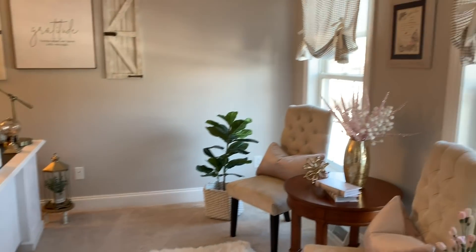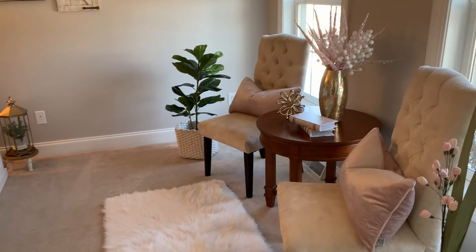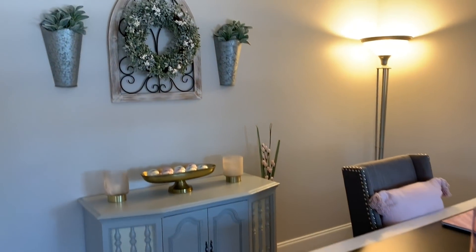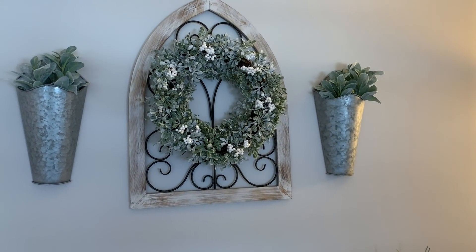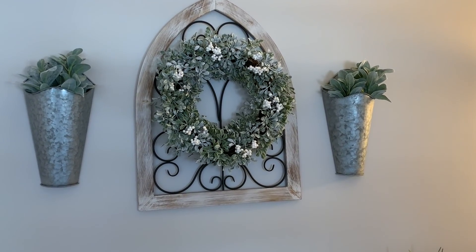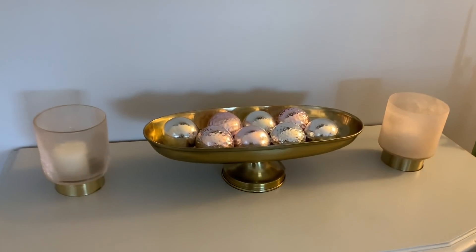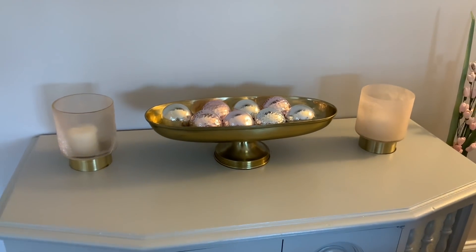Coming in here is my office. If you watched my office decorate with me video, then you pretty much saw all of this done already, but I'll just give you a little bit of a glimpse again. For winter, I liked keeping this frosted berry wreath hanging up here - I just think it gives a nice warm feel. And then down here, I just have these Christmas bulbs that I added in this little tray. I just think it looks really pretty, and I will leave those out all year.